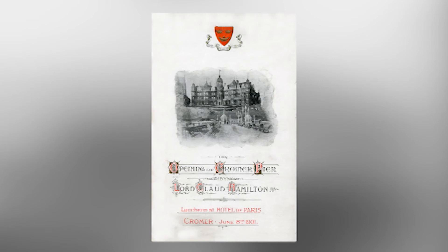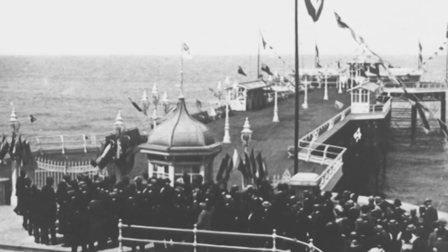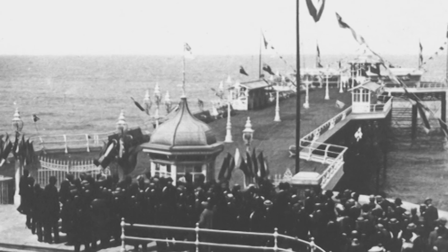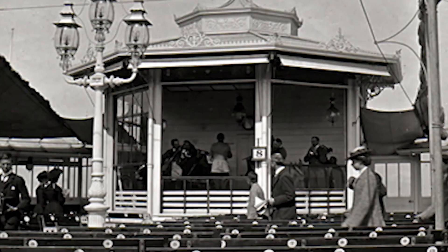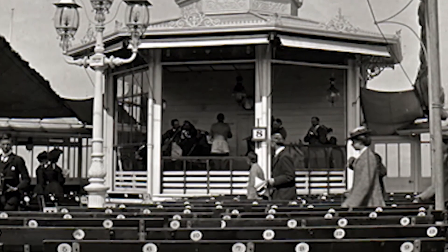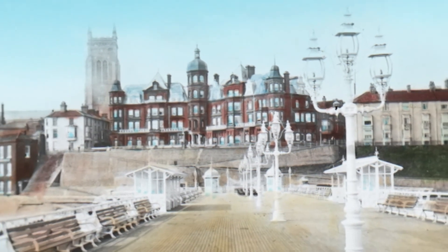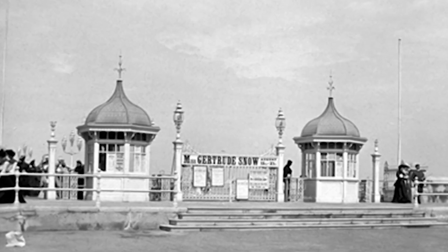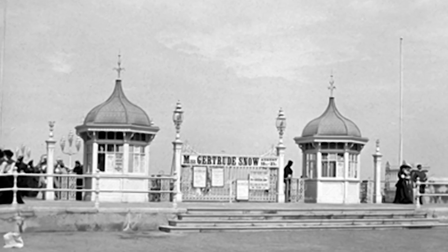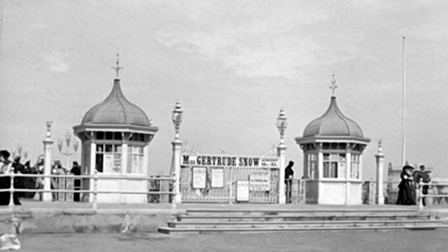The current pier opened on the 8th of June 1901, at a cost of £43,500. It was 500 feet in length, 40 feet wide, opening to 112 feet at the head. It was equipped with a bandstand with an encircling screen of covered seats to protect it from the wind, with the audience partly covered by an awning. The pier was lit by eight magnificent triple gas-lamp standards down the centre of the decking. At the entrance were two small kiosks, four single gas lamps, four turnstiles, and a set of iron gates. The charge for entrance was one penny.